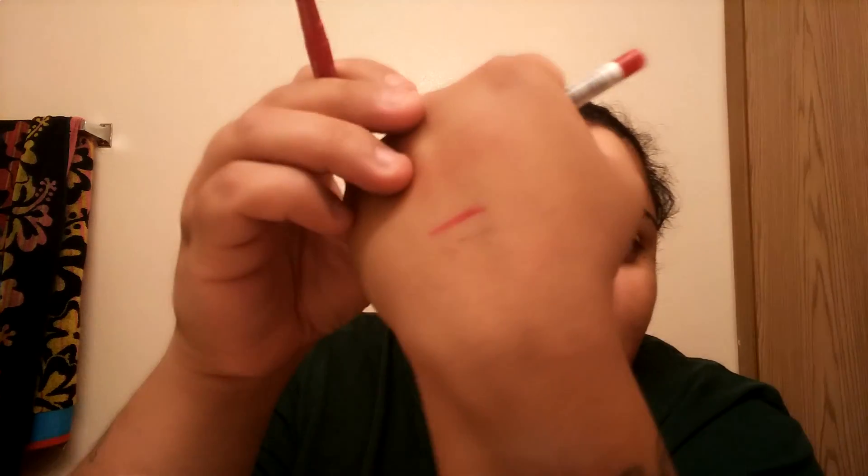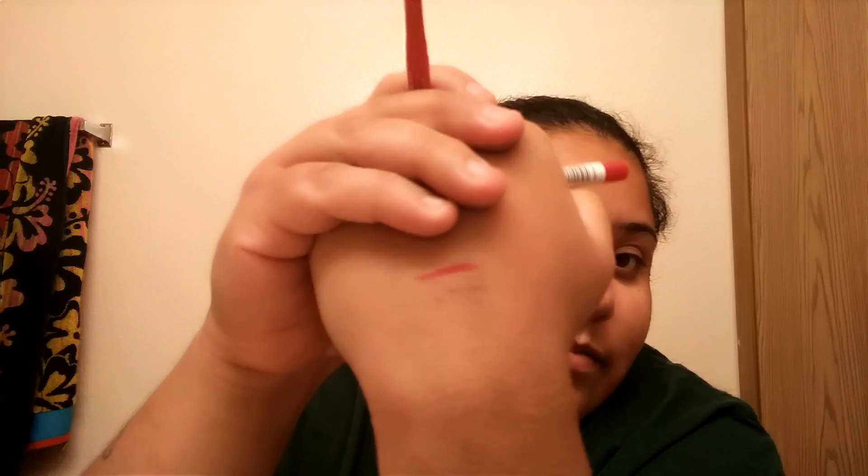Another small thing I got was this Rimmel Exaggerate lip liner in shade 024 Red Diva. It's so nice — I hadn't used Rimmel lip liners until this one. My mom got it for me and they are so creamy and buttery, they just glide on your lips. I've really been enjoying this.